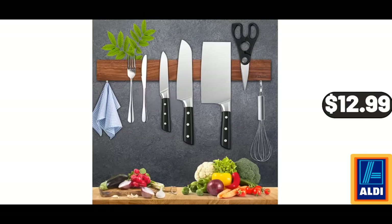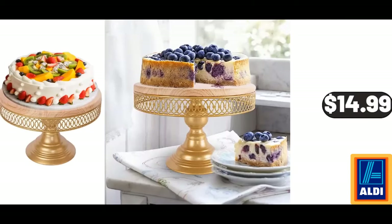Magnetic Knife Holder for Wall, $12.99. Please don't forget to like the video, really appreciate everything. Wooden Dessert Stands and Pedestal Cake Stand, $14.99.